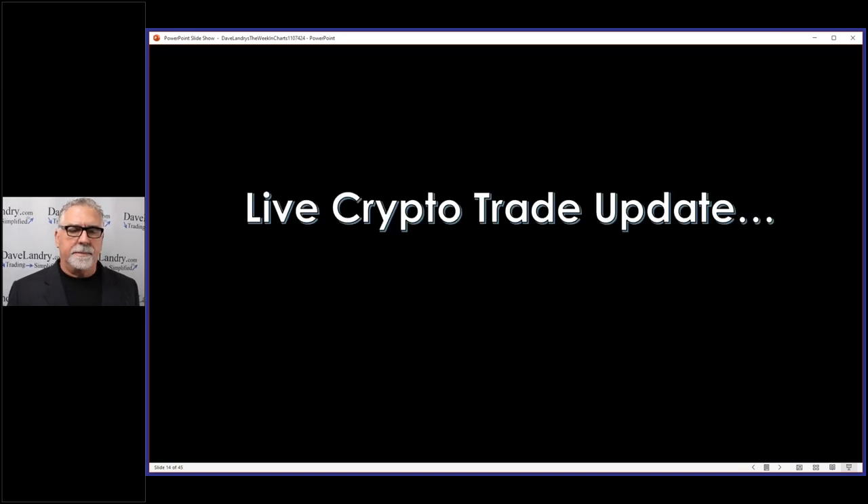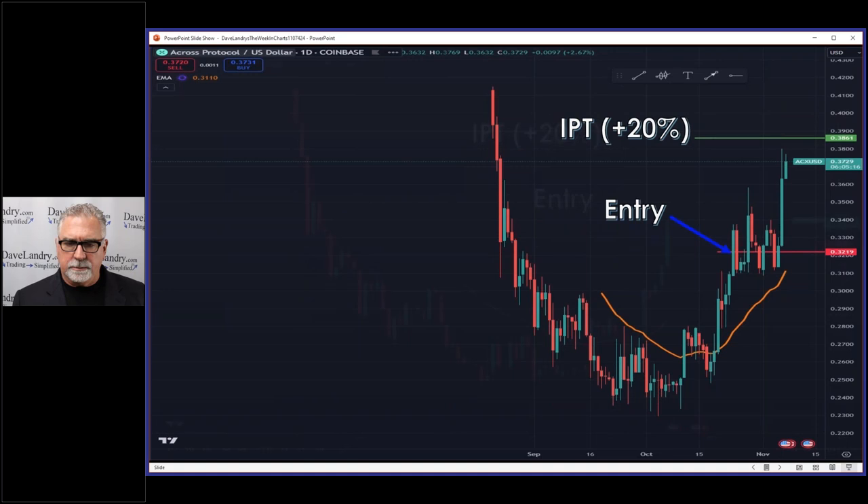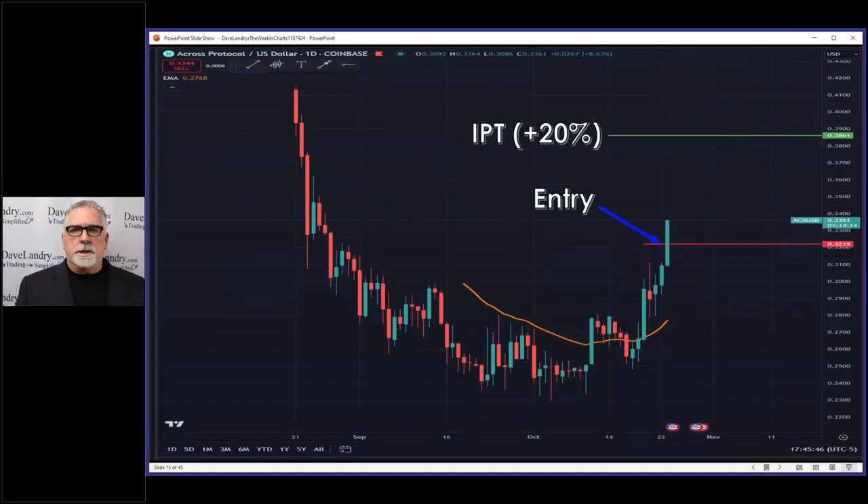Crypto is not too exciting this week. I didn't really have any new trades that I mentioned in the group or publicly, so I decided not to show you something I hadn't first mentioned. This was in the last week of charts — the original slide. With crypto I'm just using a 20% IPT. When you look at the service archives at davelandry.com/archives, you'll notice that in some stocks the initial risk — which is the same as the initial profit target — might be at 15%, and in others it might be as high as 33% or even higher if it's super volatile.